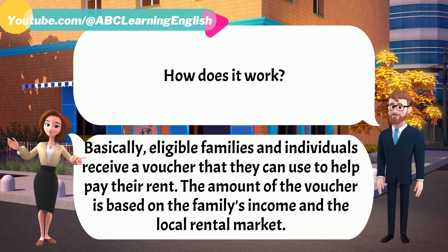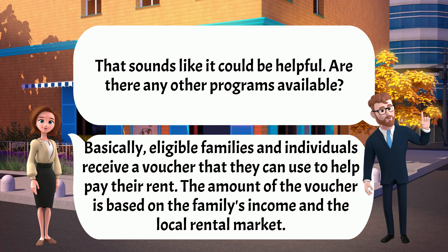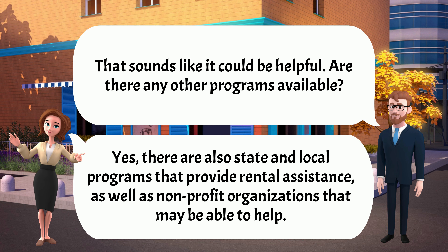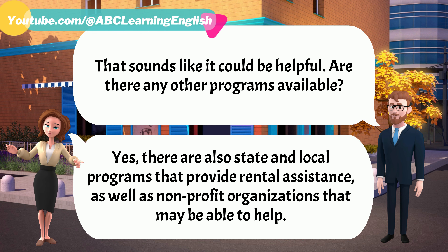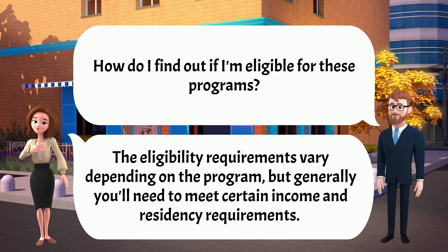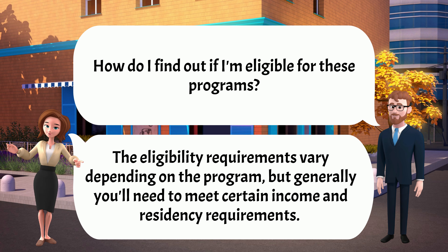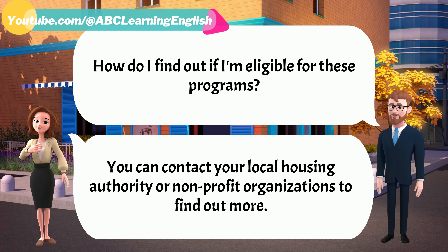The amount of the voucher is based on the family's income and the local rental market. That sounds like it could be helpful. Are there any other programs available? Yes, there are also state and local programs that provide rental assistance, as well as non-profit organizations that may be able to help. How do I find out if I'm eligible for these programs? The eligibility requirements vary depending on the program, but generally you'll need to meet certain income and residency requirements. You can contact your local housing authority or non-profit organizations to find out more.